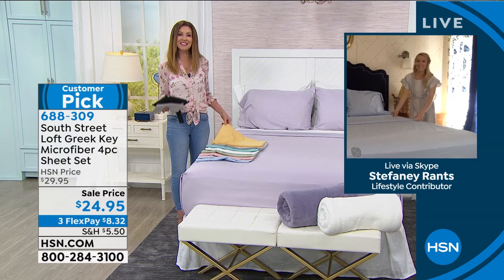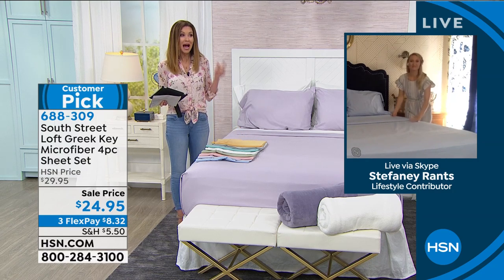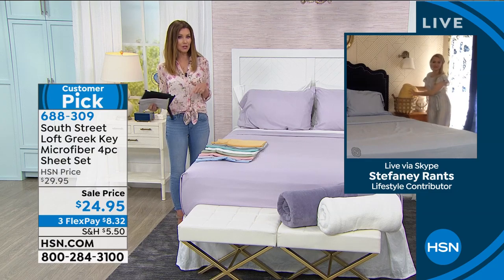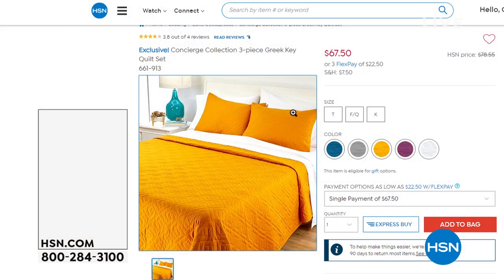We do have that coordinating blanket we'll show you, and I wanted to let everybody see the quilt set we have — it's also Greek key. This is Concierge Collection, which is exclusive to us at HSN.